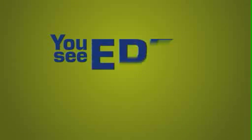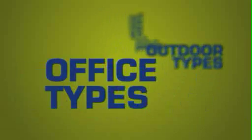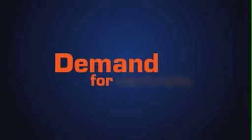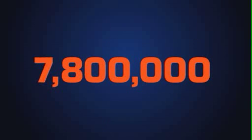EDF Energy is powered by all sorts of people. Outdoor types, office types, doers, thinkers, number crunchers, technicians and engineers. Demand for electricity has tripled since 1970, and there's no doubt that this will continue to grow in the future. So there's a non-stop need for your skills and talents to keep our 7.8 million customers switched on.